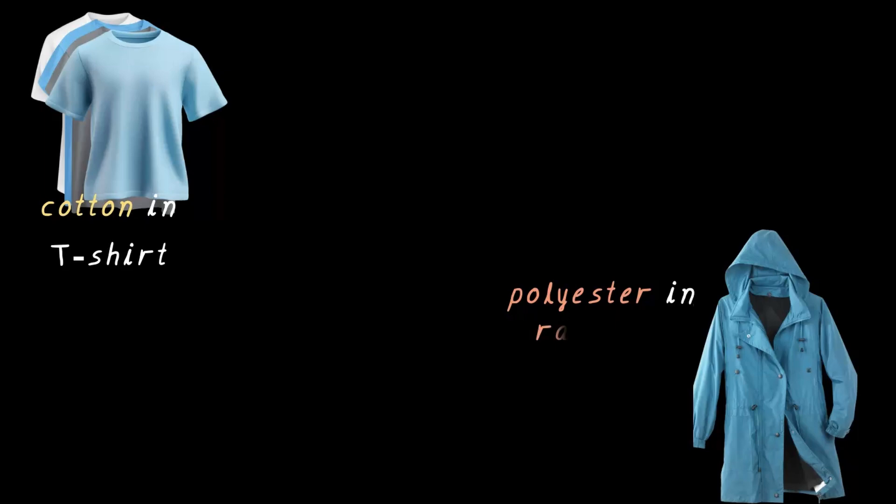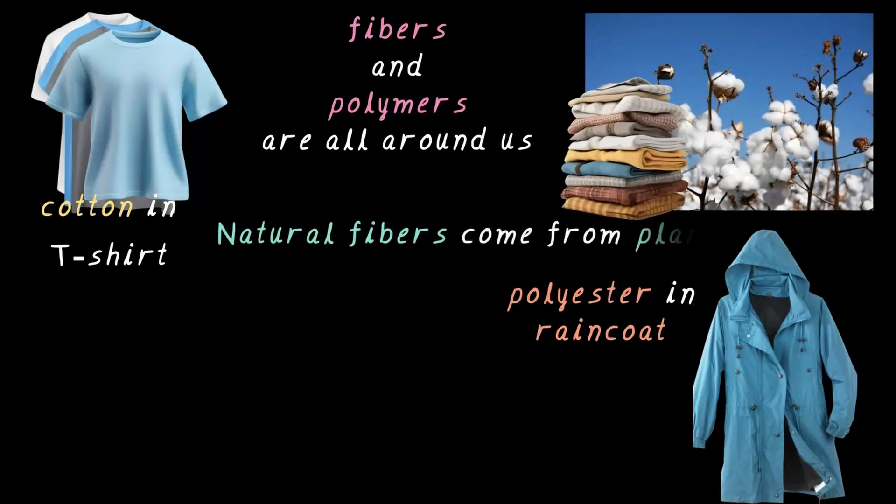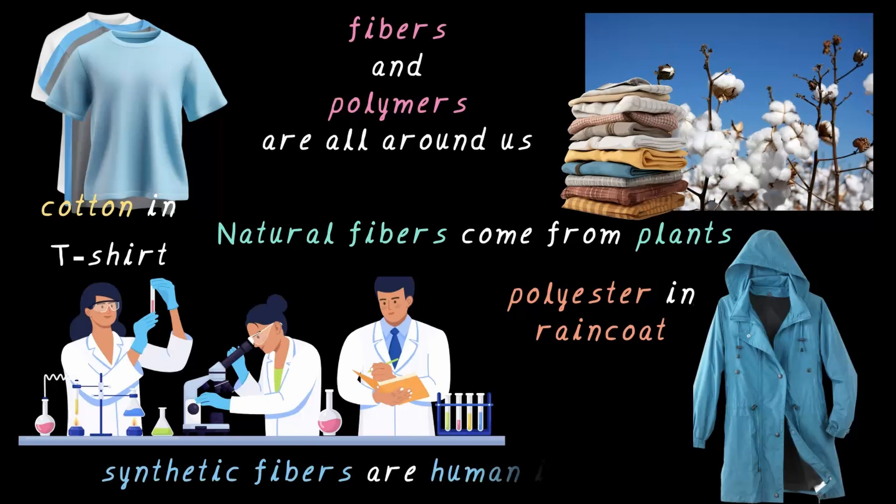Whether it's your cotton t-shirt or the polyester in your raincoat, fibers and polymers are all around us. Natural fibers come from plants and animals, whereas synthetic fibers are man-made — a human innovation. Next time you wear a favorite outfit, take a moment to think: is it made from a natural polymer or a synthetic one?